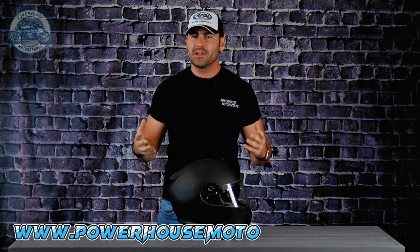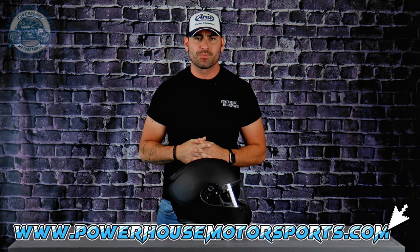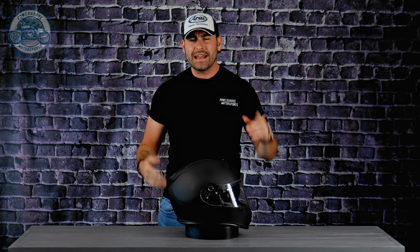We'll wrap it up with pricing and see how this helmet performs out there on the road. You can get this helmet and thousands of other gear, parts, and accessories right now on our website at www.powerhousemotorsports.com. I'll throw the link in the description below so you can schedule your service, browse our entire inventory online, value your trade, and much more.